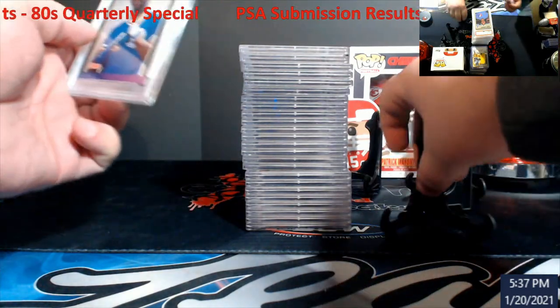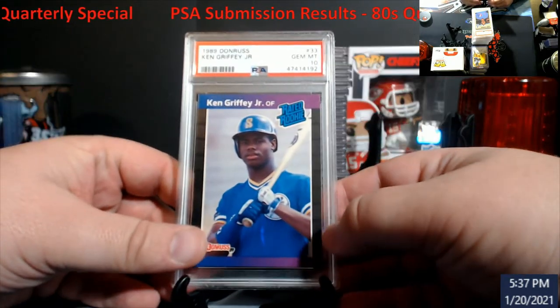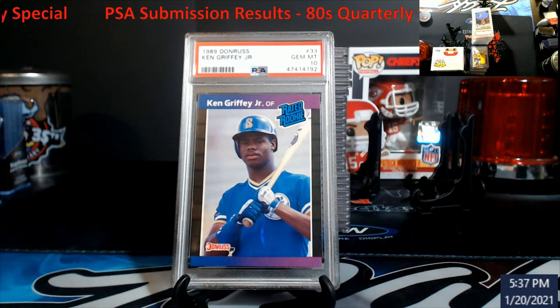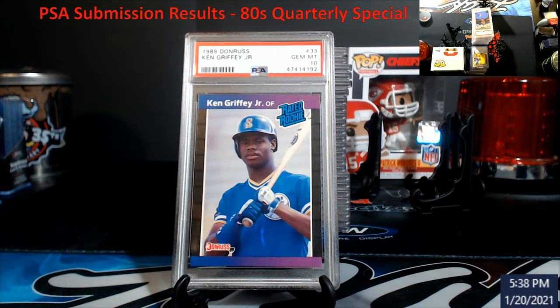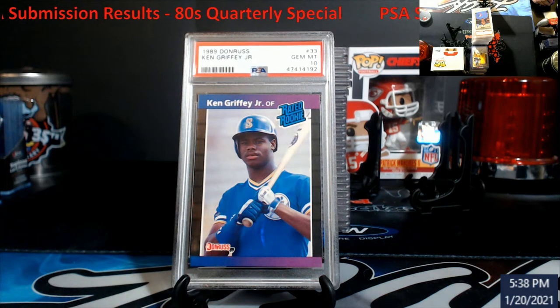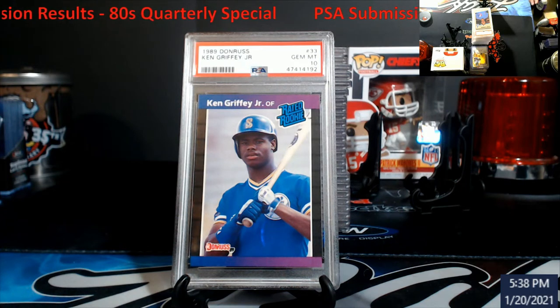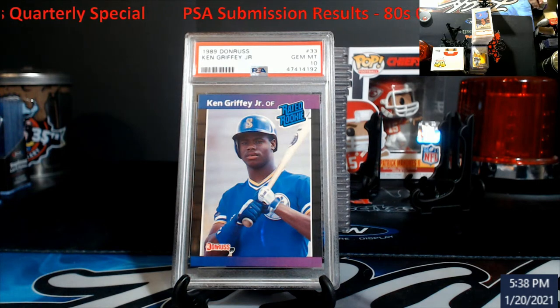Having a Griffey Donruss PSA 10 — there are about 31,000 of these graded and only under 1,700 are PSA 10s. Very, very low pop. To me it's one of the very hardest cards to grade besides the Upper Deck, because you have to look at the foil on it. I used to have the Fleer, Score, Score Traded, Topps Traded — those were so plentiful I got rid of them. I said if I ever bought more Griffey rookies it'd be either a Donruss or an Upper Deck because of the low pops. Well, there's one kind of off the bucket list now.